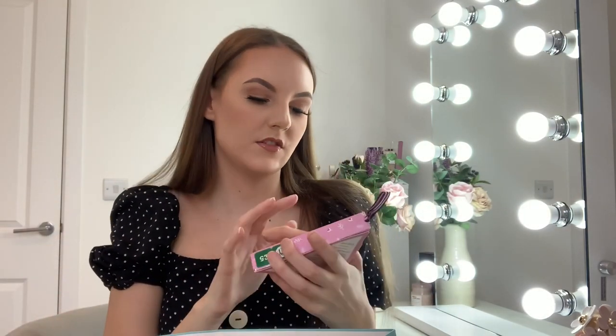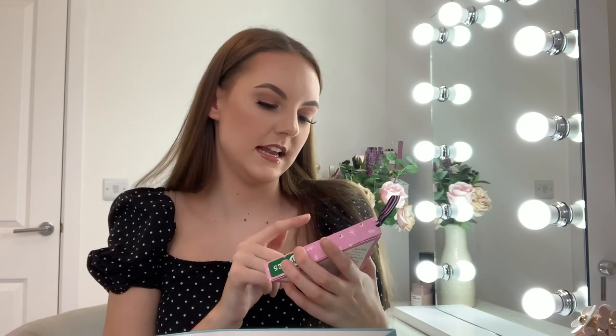I also got these Jack Wills lip balms — it's got three scents: vanilla, berry and fun, and fruity. I always have lip balm with me, so this is really handy. I can put one in my car, one in my bag, and one at work.